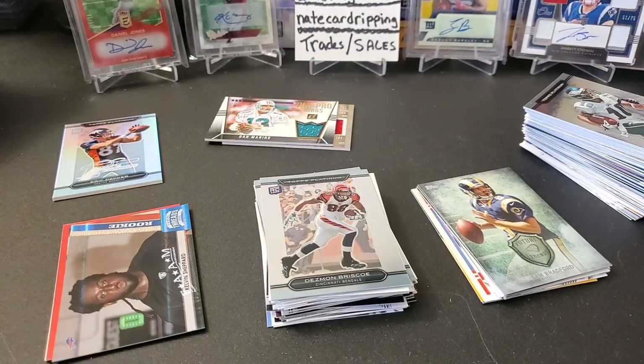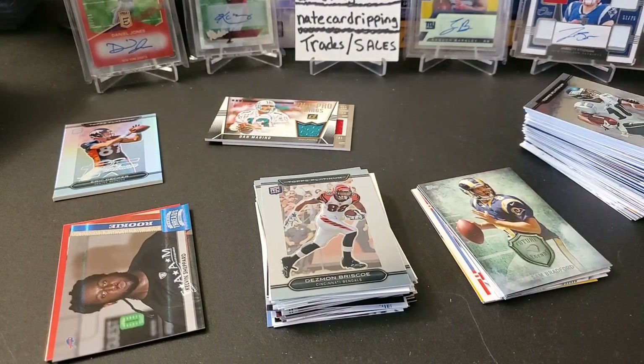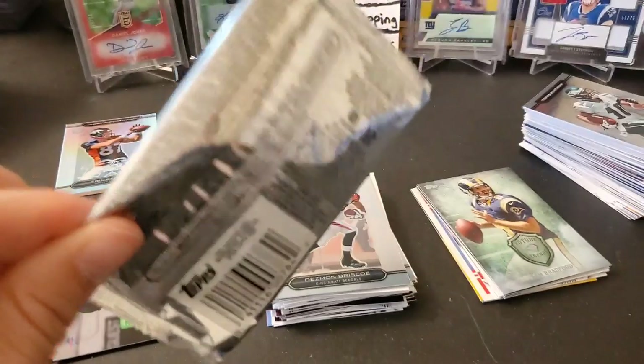Hopefully you guys enjoyed this May 2020 Collectible Card Club Platinum edition. I have basketball coming up soon so if you like basketball check out that video — it'll drop in a couple days. Until then, stay safe out there. Please like, subscribe, comment, let me know what you all think, and keep on ripping!